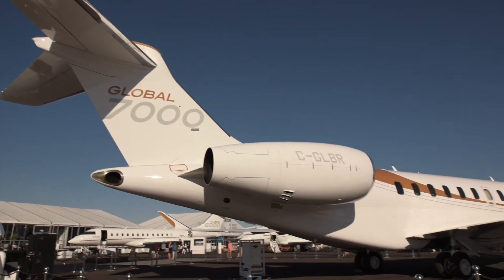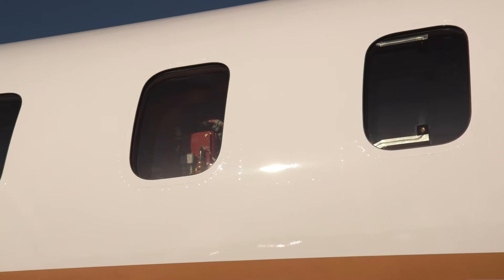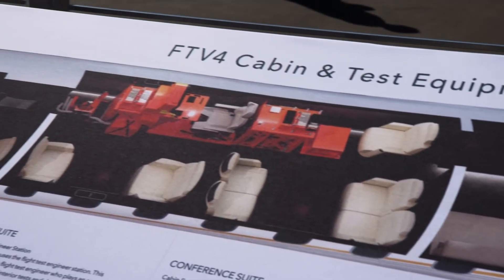Bombardier is making big news here in Las Vegas at the NBAA show with the unveiling of the world's largest purpose-built business jet. The Global 7000 is a clean sheet, $72.8 million ultra-long range jet featuring a four-zone cabin. The aircraft is still undergoing extensive testing, and this is the fourth out of five flight test vehicles.